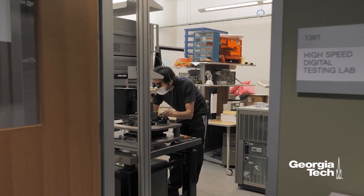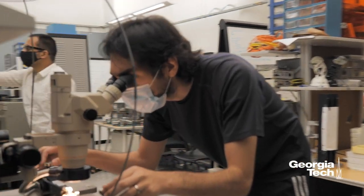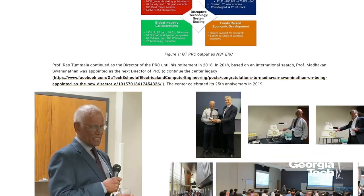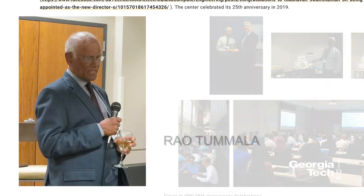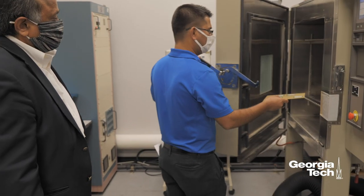Georgia Tech is a leader in packaging and they make sure that they drive technology forward in the research arena. The advantages of partnering with Georgia Tech's PRC programs is we get access to really experienced faculty who have an in-depth understanding of the kind of problems our industry faces — because of that they can think deeper and come up with a different perspective on how we solve our problems.